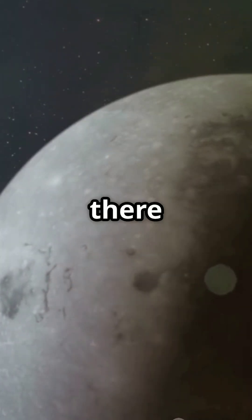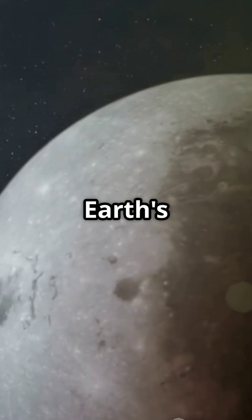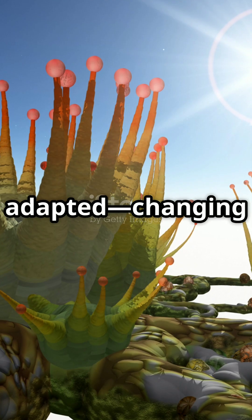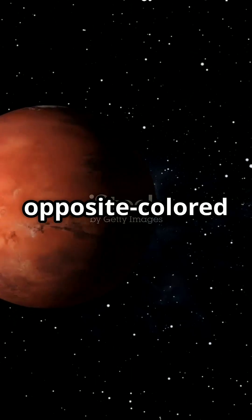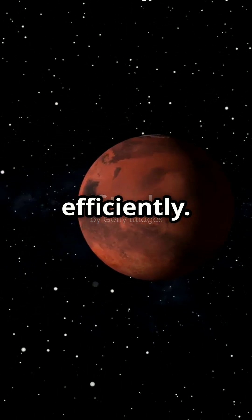Here's the twist: plants there get only 32% of the light Earth's plants receive, so they've adapted, changing their color to red. This allows them to absorb the opposite-colored blue light rays and perform photosynthesis more efficiently.